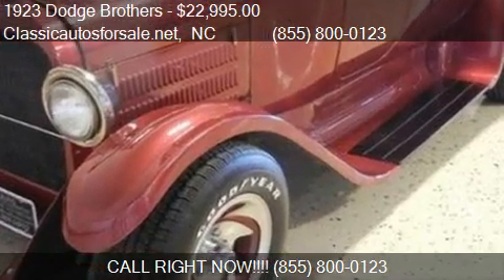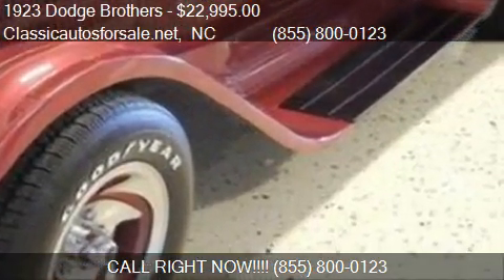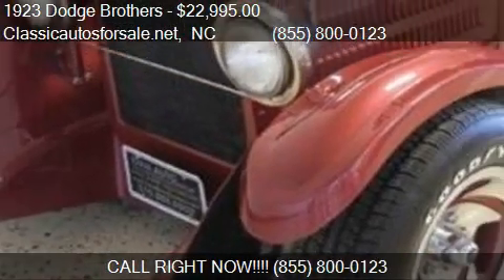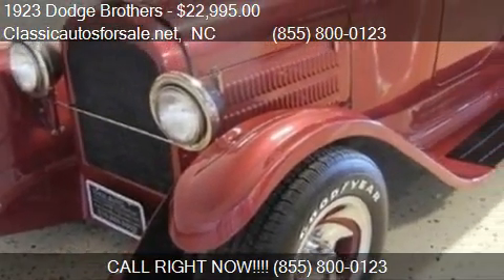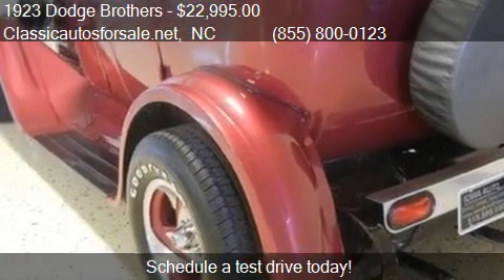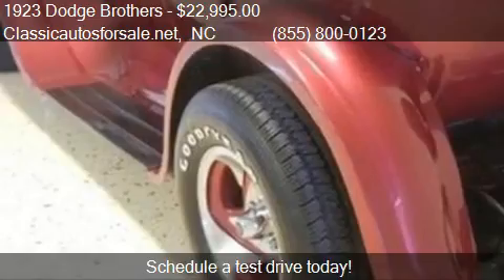This 1923 Dodge Brothers is offered by Classicautosforsale.net for sale, priced at $22,995. This Brothers is ready to sell.